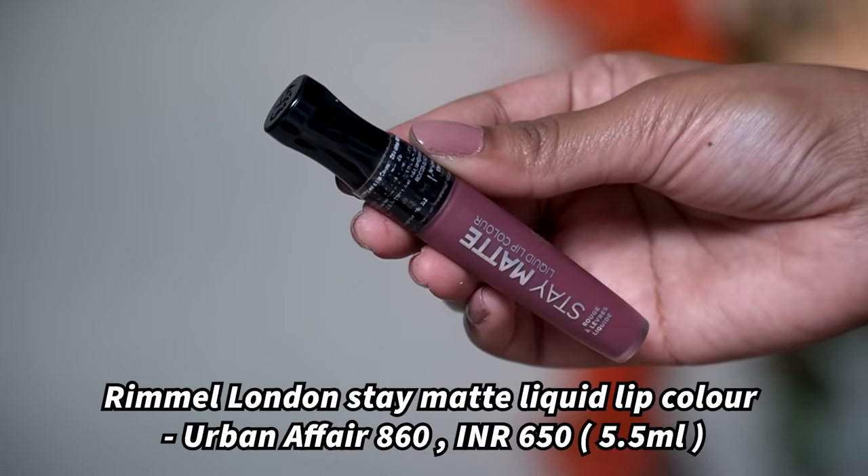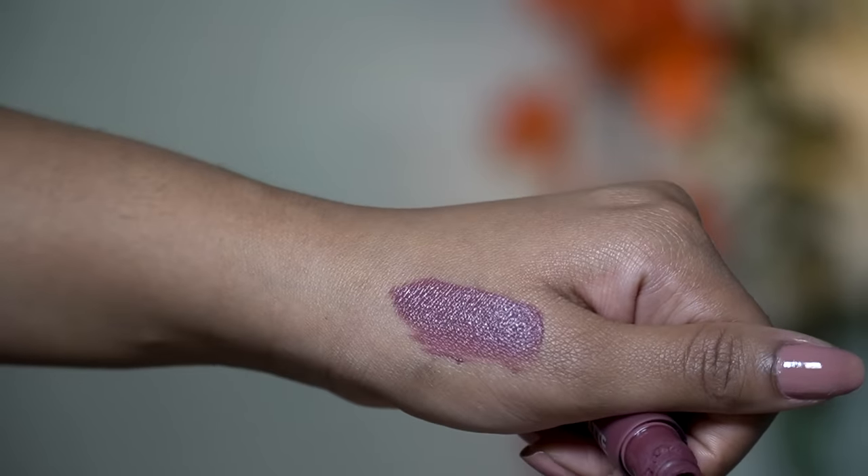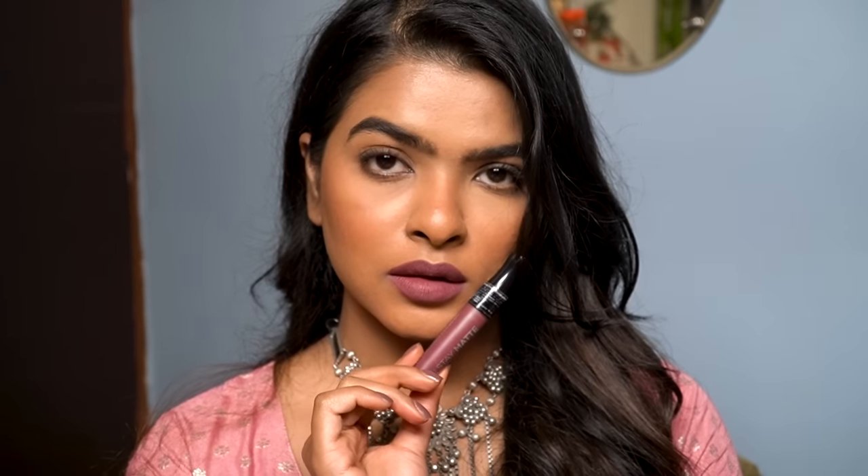Next I have the Rimmel London Stay Matte liquid lip color in the shade Urban Affair. I freaking love the shade — it's a cool-toned rosy nude that looks stunning on my skin tone. However, it is not the most comfortable formula; it can suck the life from the lips, so I'd recommend moisturizing and applying lip balm before use. Pigmentation is really good with one swipe. I can wear this with or without makeup, but it's very matte — comfortable for one to two hours, then it starts vanishing from the center. I can't wear this formula for more than three to four hours. Fan of the color, not the formula.